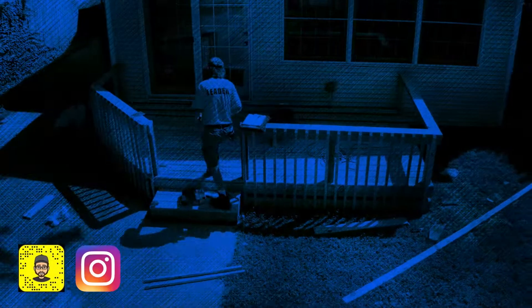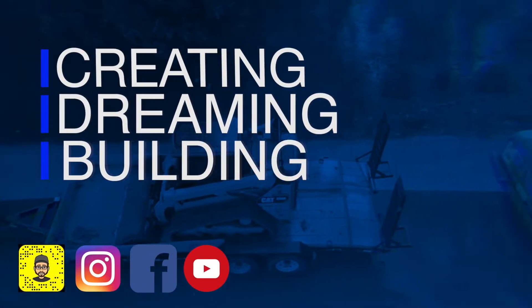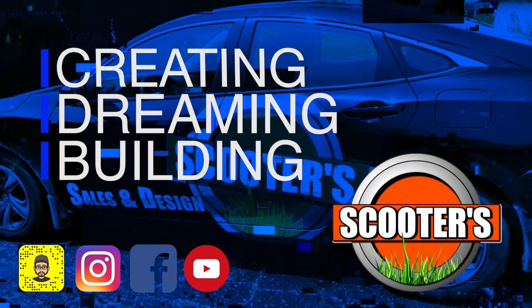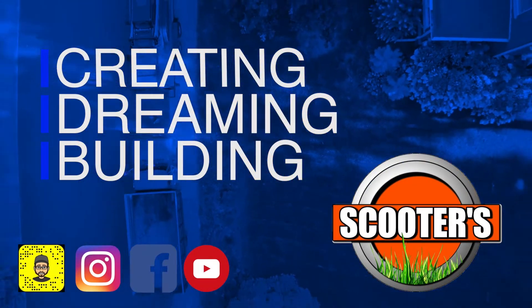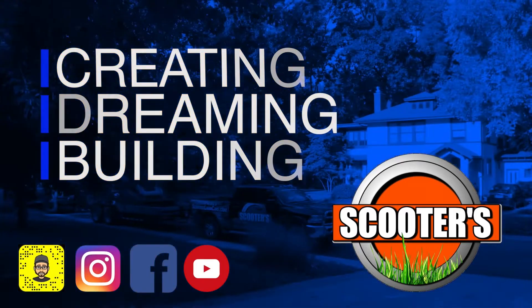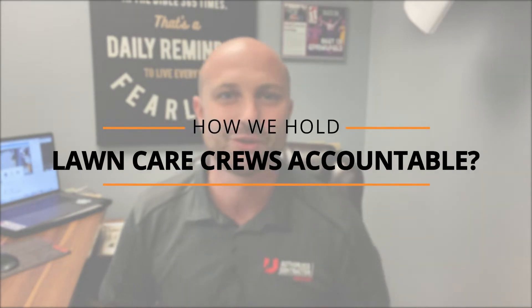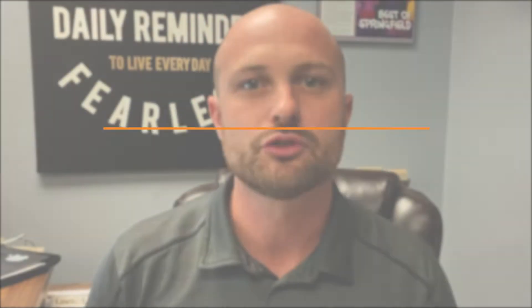How do we hold our lawn care crews accountable? I'm Jacob, the owner of Scooter's Lawn Care, and my channel helps contractors deliver and clients experience a luxurious everyday life through property transformations. Today we're talking about how we hold our lawn care crews accountable. I want to give some ideas to other contractors, and I also want to let our clients know what we're doing behind the scenes.